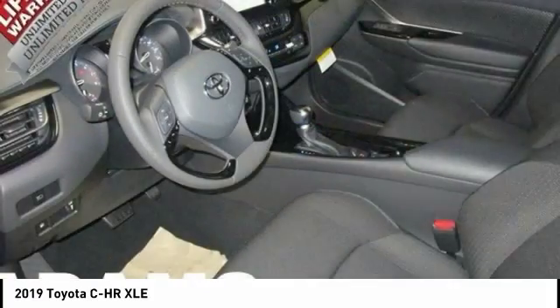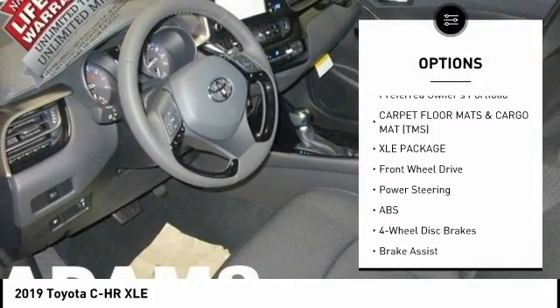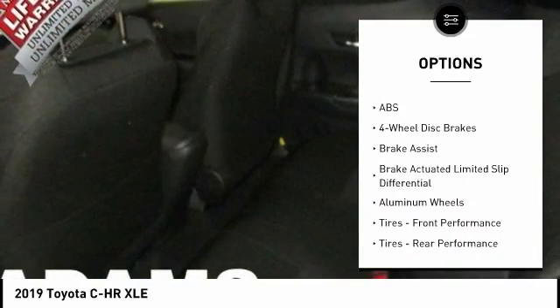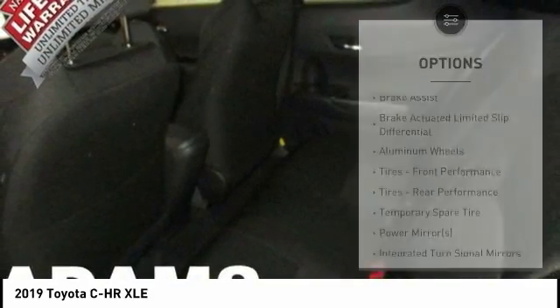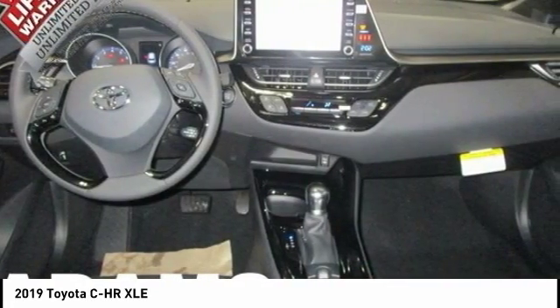Here are some of this vehicle's great options: stability control, traction control, lane departure warning, audio controls, anti-lock braking system, back-up camera, keyless entry, leather-wrapped steering wheel, Bluetooth, and power steering.